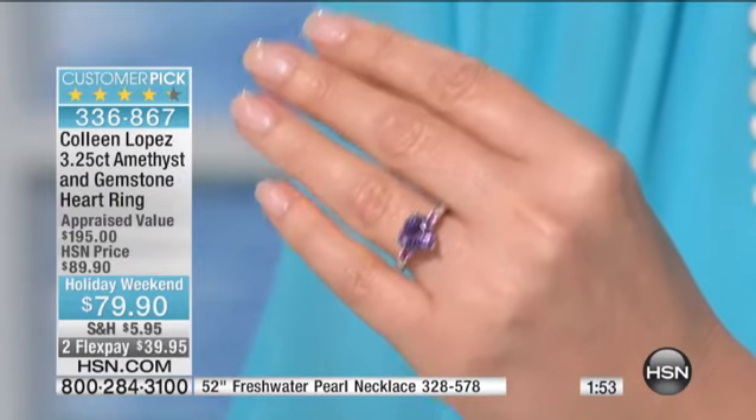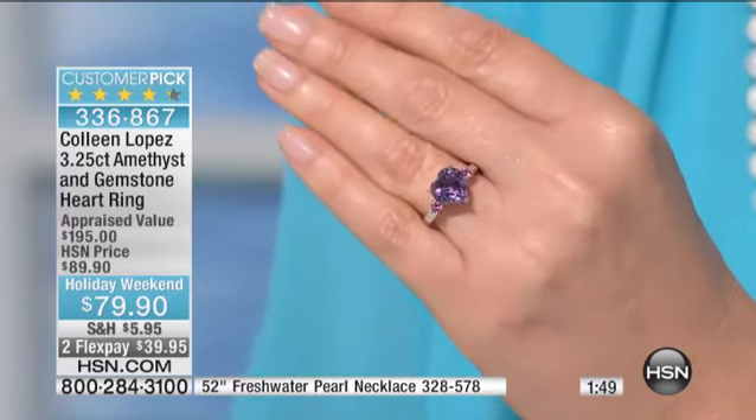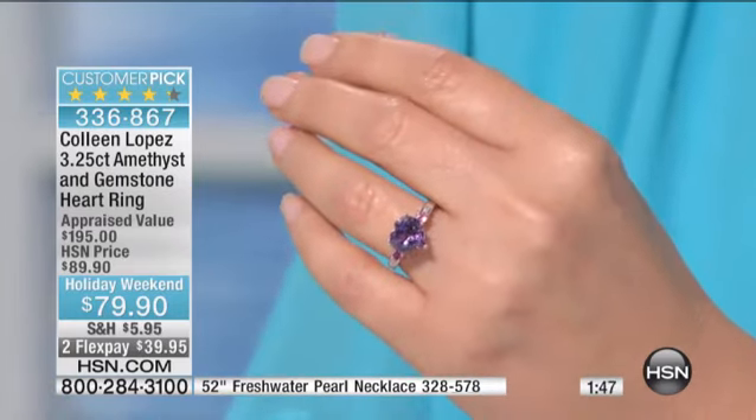This is the very first time we've ever offered this ring — it's brand new. But our HSN.com girls get busy, and they do not wait. If they see something they like, they go after it. So this has been extremely popular on HSN.com to the point where I have about 300 rings left. That's it. So we have your size right now.